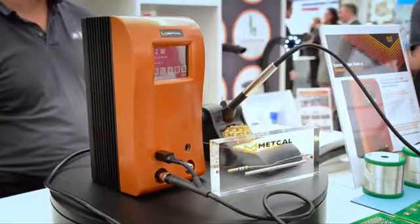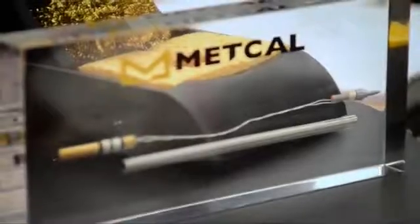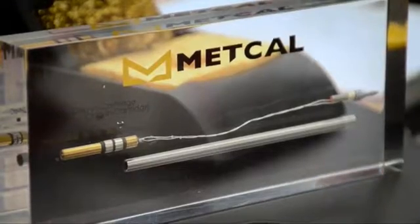Solder Connection were exhibiting the METCAL CV5200 connection validation soldering station. With smart heat technology, it can evaluate the quality of the solder joint by calculating the intermetallic compound formation and provides closed-loop feedback to the operator.